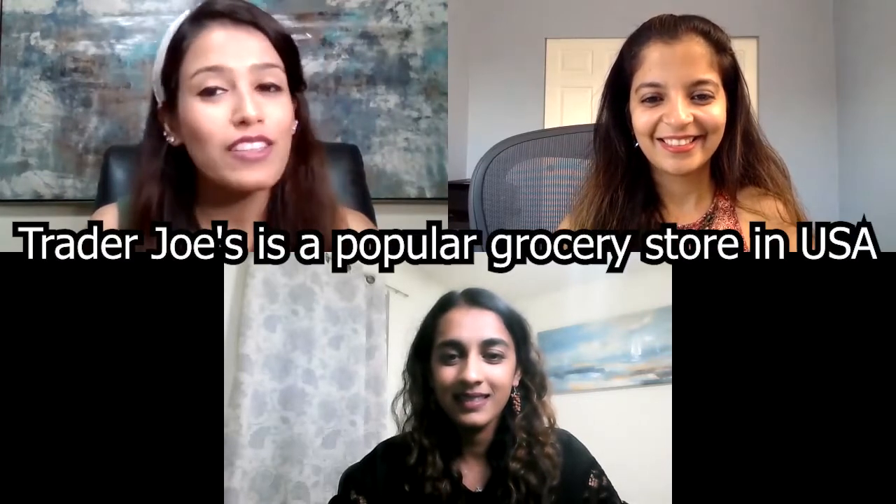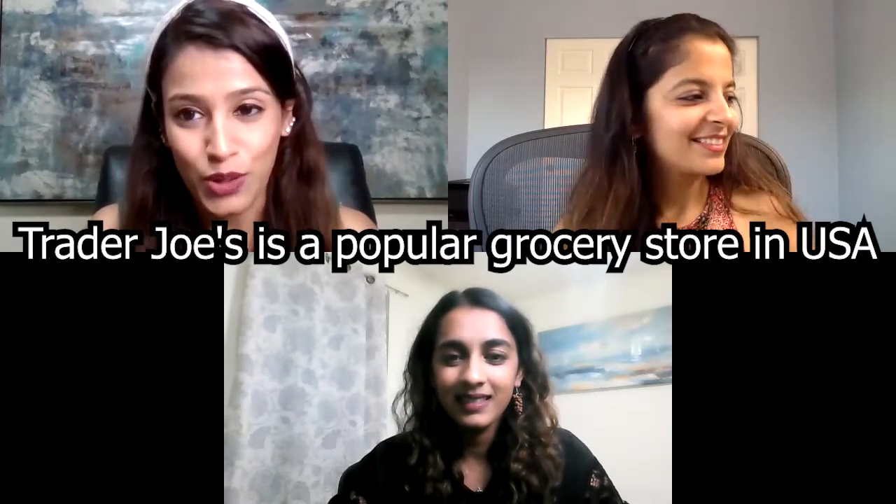On today's episode, we decided that we wanted to share some of our favorite products from Trader Joe's. All three of us love to shop from Trader Joe's, and we decided it was time we shared some of the top products that we enjoy there. Today we're going to talk about a few items that we really, really love, but honestly, it was so hard to narrow it down.